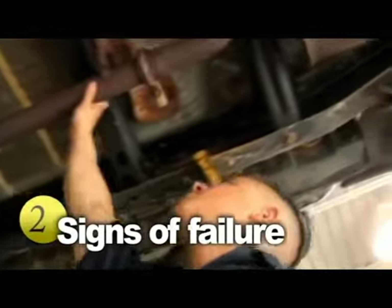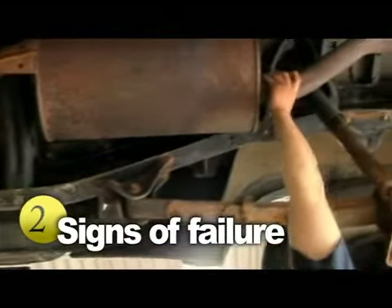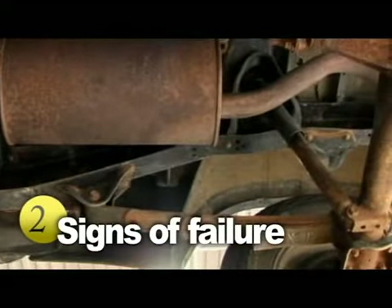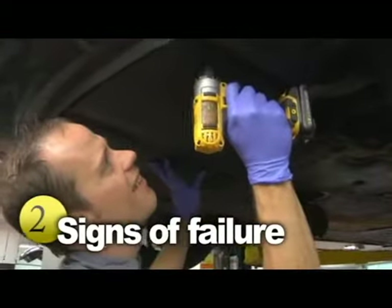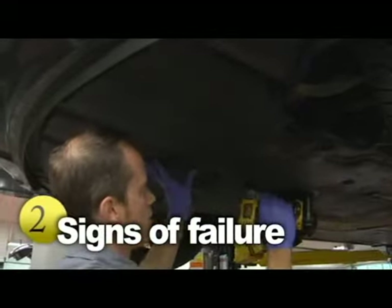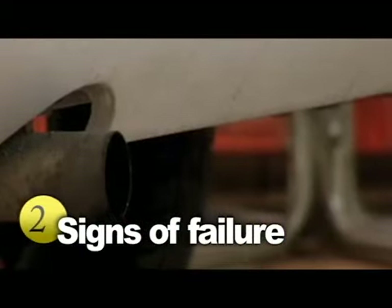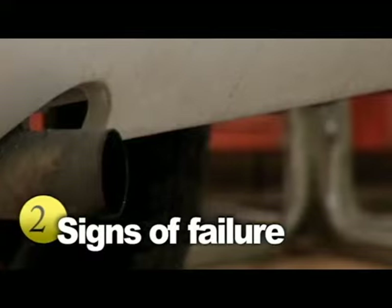The component most prone to failure is the rear silencer assembly, where moisture can gather in the box and cause corrosion, leading to holes, and in turn leading to engine failure. Another problematic area is possible leaks from the catalytic converter, which degrade your vehicle's performance. Plus, leaking exhaust systems are illegal and can also lead to health concerns like carbon monoxide poisoning.